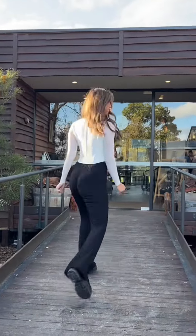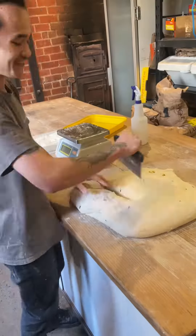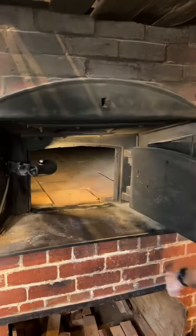Then we headed to the Cannibal Creek Bakehouse in Garfield. Everyone was so happy and ready for food and coffee. They bake their famous bread daily in a 100-year-old oven that's basically the same age as Australia.